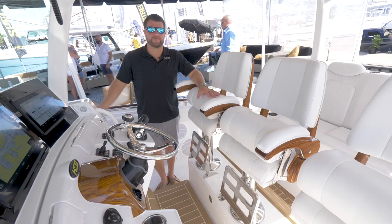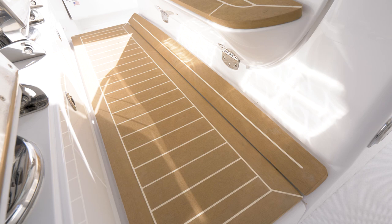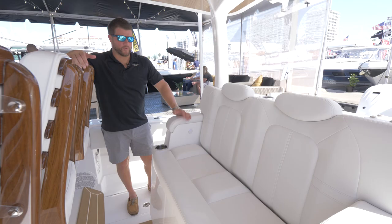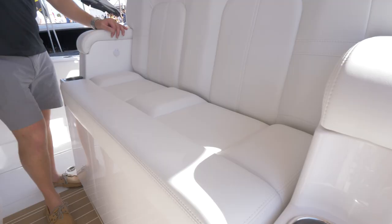The 42 and 53 come standard withPermaTeak at the helm, as well as other options for real teak, or you can do SeaDek if you'd like as well. One of the great features about the 42 is the second row of seating in the helm area, completely protected by the windshield, and you also have storage underneath.